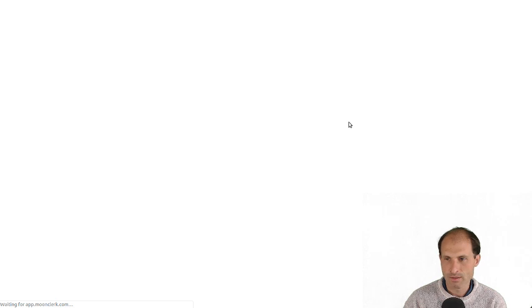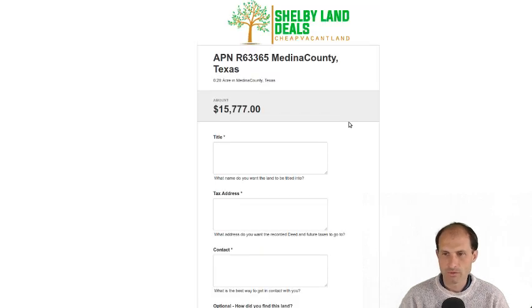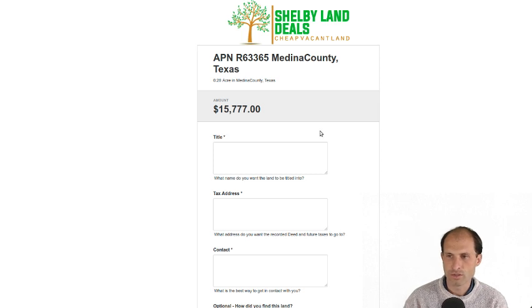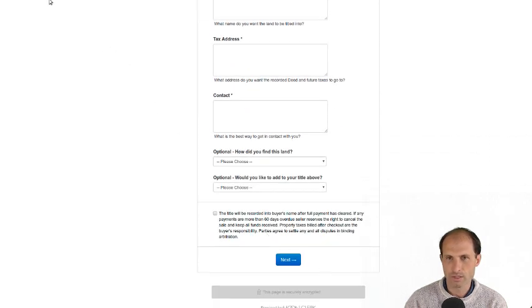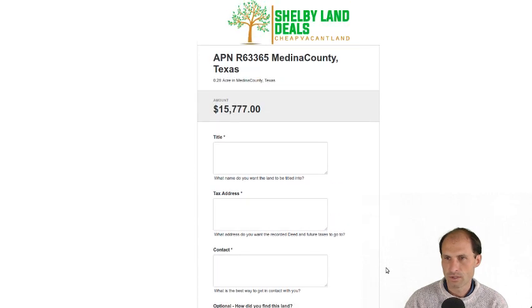Curtis has a buy now button — let's see how that's set up. He's going for the full amount: $15,777, going to Shelby Land Deals. This money goes straight to him — it doesn't go through me. You're buying from him. He's for sale by owner and I'm just presenting it to you. He's asking for title, tax, address, and contact information, and it goes over to him.